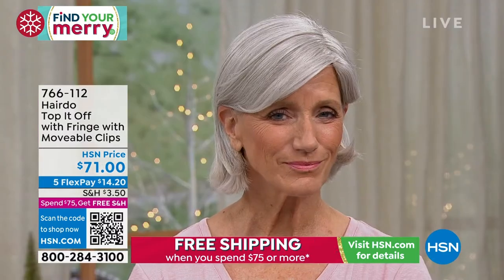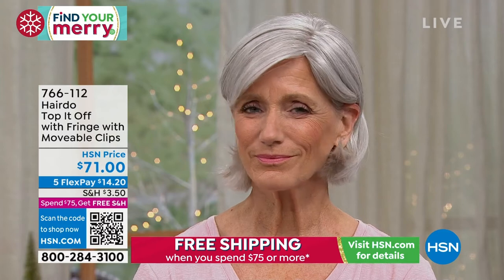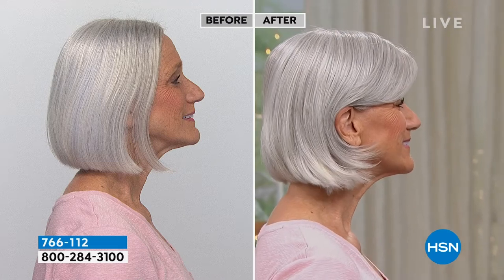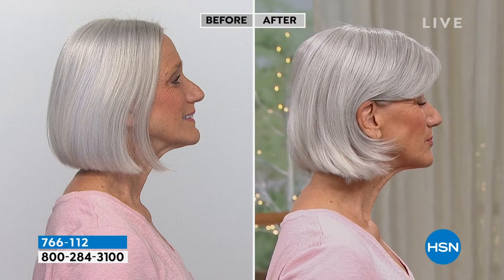Look at Jan — you look great with bangs, by the way. I don't think I've seen Jan with a topper yet. She's always had that chic lob. What a transformation! What do you think, Lynn? I love it. Jan's always beautiful, and it gives a whole different fresh new style and new look. That's the silver that Jan is wearing, and you can see how it just blends so beautifully.